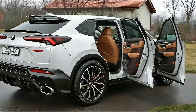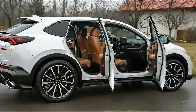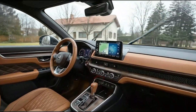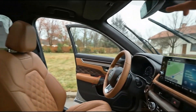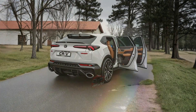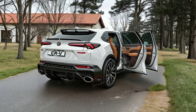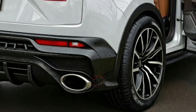Total driving range is estimated at 241 miles from hydrogen alone, with the battery extending that figure slightly further. Refueling hydrogen takes only a few minutes, similar to filling a gasoline vehicle. Charging the battery from a 240-volt source takes about two hours. Drivers can also instruct the system to recharge the battery using power from the fuel cell while driving, adding flexibility during longer trips.